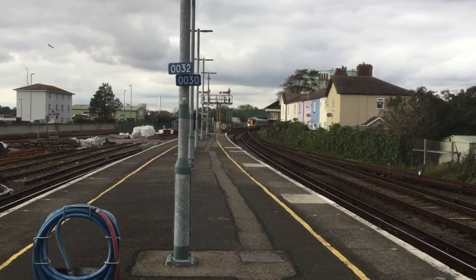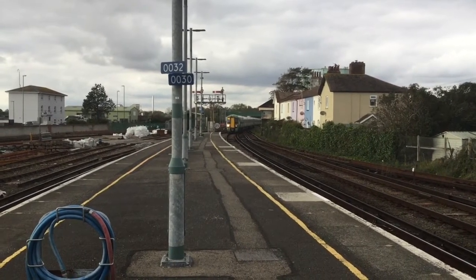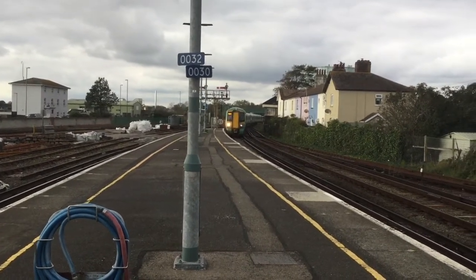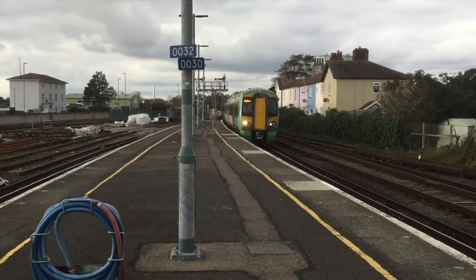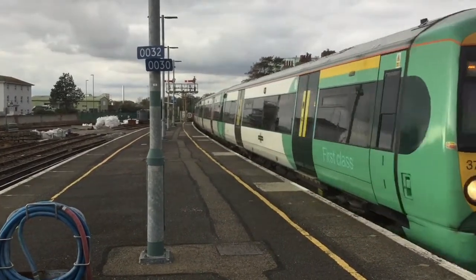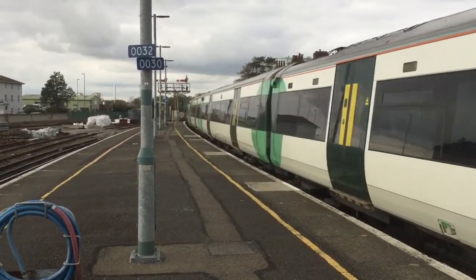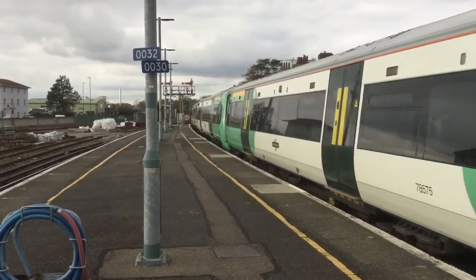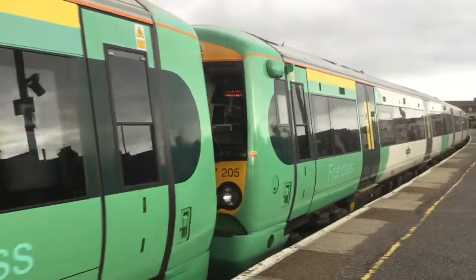The next train to arrive is presumably a pairing of 377s going to Brighton. There's a 377-205 at the front — I knew it was a dash-2 straight away. They're in a dash-1 body shell but with a dash-4 seating configuration and a pantograph — that's the big difference. At the rear is 377-404, still with the old logo.